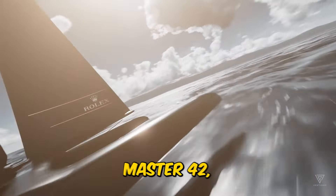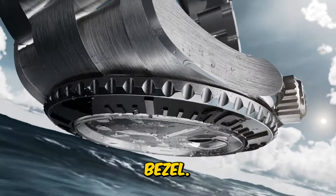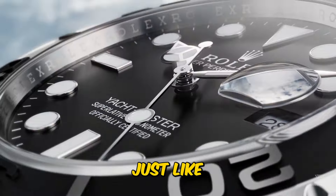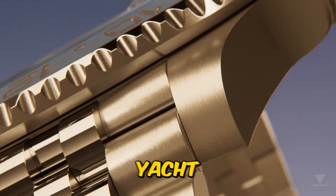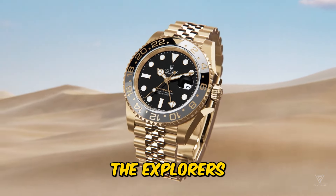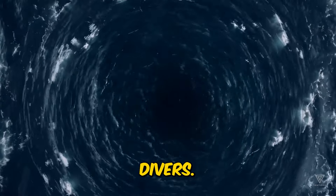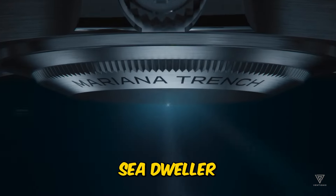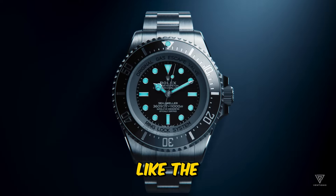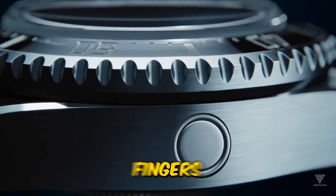I've got a soft spot for the Yacht-Master II, especially the RLX Titanium version dropped last year — so sleek and stealthy with that matte black bezel. I'm banking on Rolex diving deeper into the titanium game, just like we thought last year. We were expecting a titanium revolution, but it was a bit low-key — just the Yacht-Master 42 and another piece. My bet is on more titanium action, and the Explorers are begging for it. Picture a Sea-Dweller in titanium — a heavyweight for serious divers. You've got the Submariner for flaunting, and then the titanium Sea-Dweller for deep-sea adventures. It just makes sense to use titanium on heavy-duty functional watches like the Explorers and Sea-Dwellers, making those substantial cases lighter and more comfortable. Fingers crossed for that move.